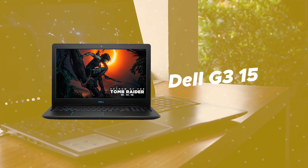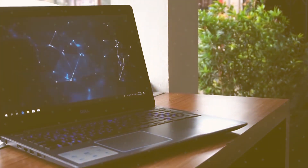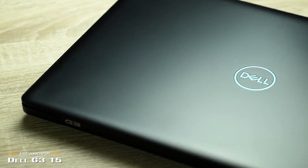First we have the Dell G315. With the Dell G315, Dell truly set out to build a laptop capable of gaming at a reasonable price point by leaving out some of the bells and whistles and focusing more on what truly matters.